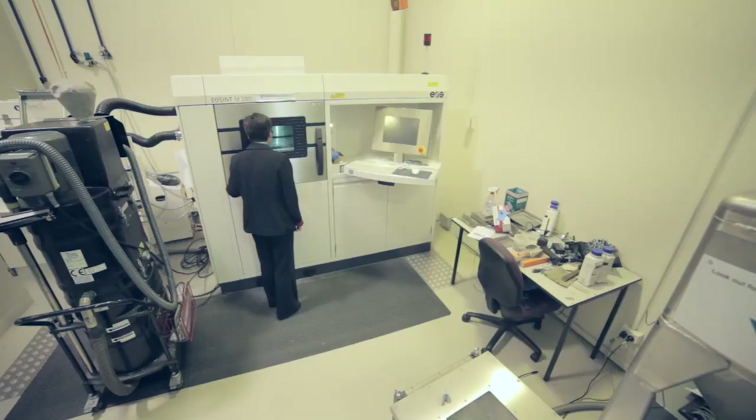For our 3D printing jet engine, the next step is to fine-tune the surface finish and the dimension tolerances, so we are ready to engine test it in two years' time.